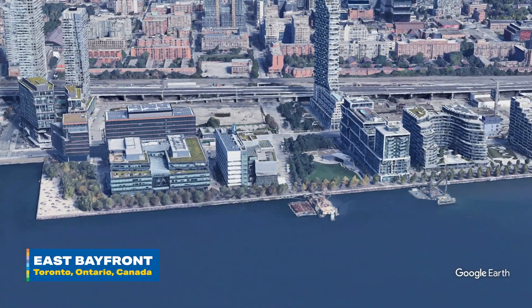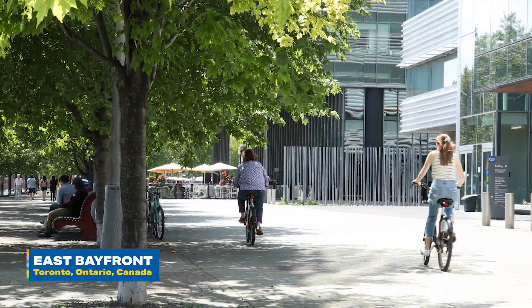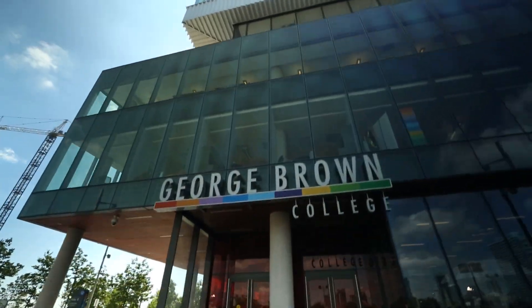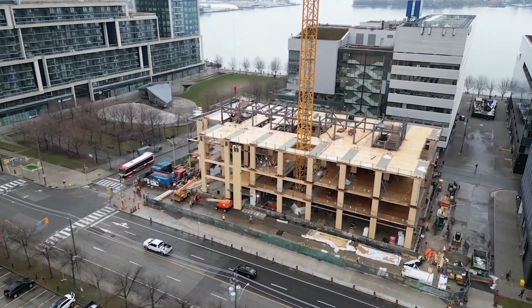Welcome to Toronto's East Bayfront community. This is an exciting and growing mixed-use neighbourhood — a place where you can live, work, play and even learn. George Brown College is one of the big reasons this is such a great place to be. And our latest project, a mass timber building right here called Limberlost Place, is going to make this neighbourhood even better.